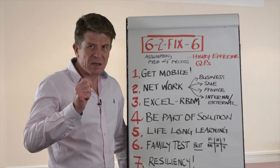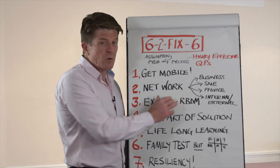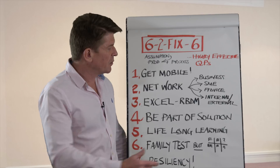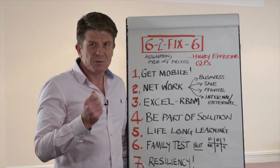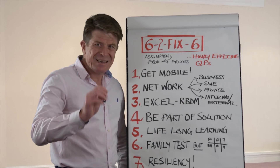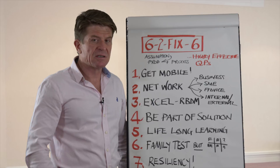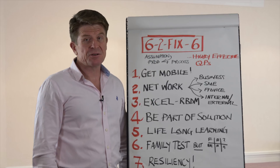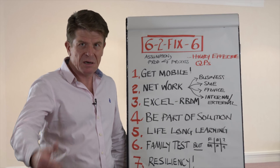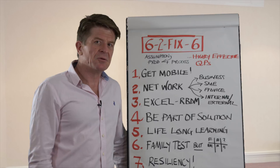Number two: work really hard to establish an excellent network to understand your business. Network with your subject matter experts so that you know who to go to when you need more information. A network also provides resources for additional advice and people to bounce ideas off. It's really important that that internal and external network is healthy so that you understand the pressures that your colleagues in the supply chain and manufacturing are under. That network is your lifeboat — if you have a really strong network, people to go to for help, support, guidance, and advice, it will make your job a lot easier.